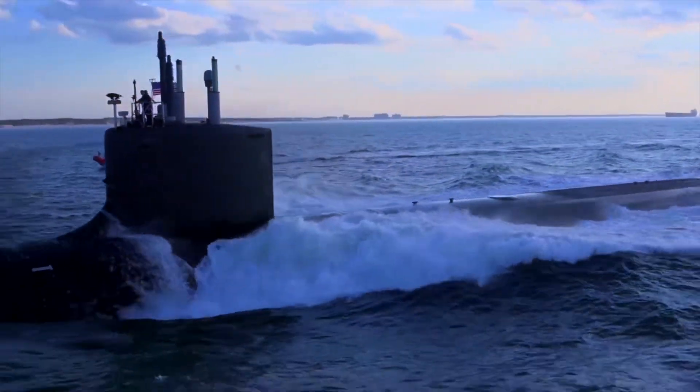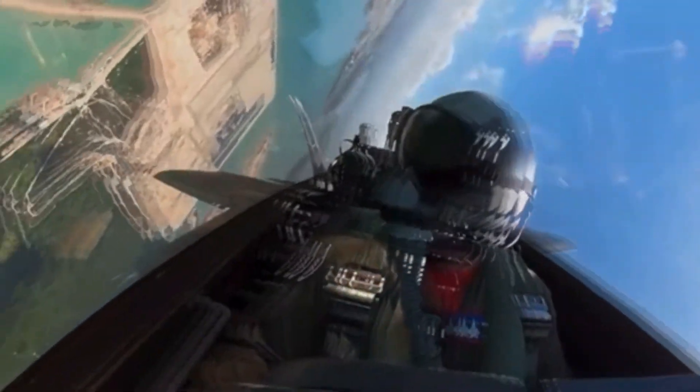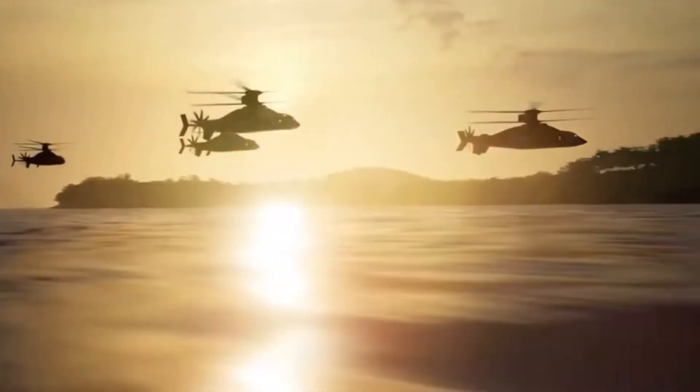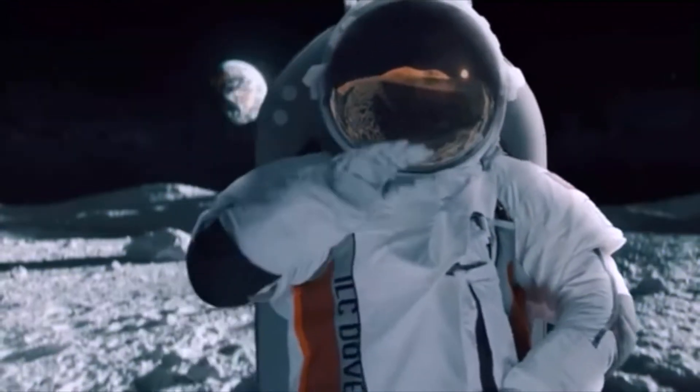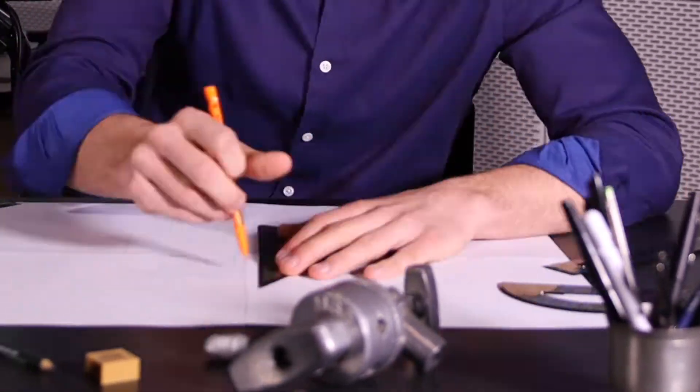Whether it's a nuclear submarine, a jet engine for a fighter, a futuristic fast attack helicopter, or the final frontier — it all started with an idea, a drawing, a sketch, a base model.